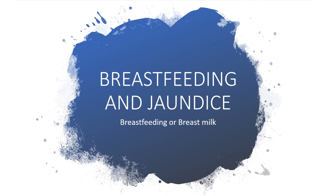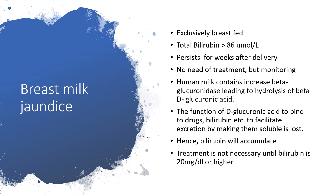They are not the same. Sit back and let's go. Breast milk jaundice — I'm taking the time to go over this because in the past I've read so many literatures on breast milk jaundice and they just tell us there's a substance in breast milk that is responsible. The total bilirubin could be greater than 86 micromoles per liter. Breast milk jaundice will persist for weeks after delivery. You don't need to rush for treatment — all you need to do is monitoring.